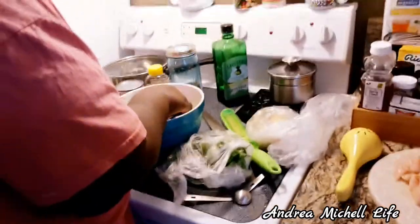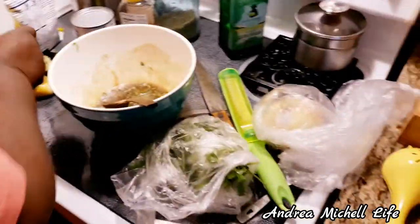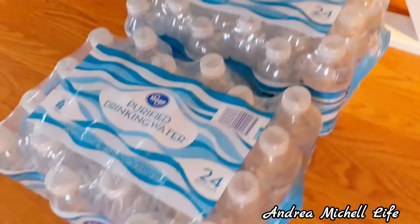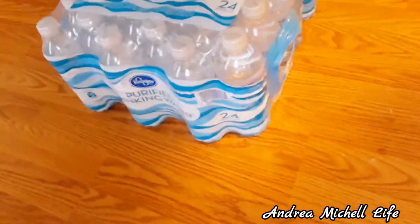Hi you guys and welcome back to my channel! Today mom is cooking some Caribbean food and I love when mom's in the kitchen doing her thing. Anyway, this video is previously recorded — I recorded this sometime last week and I need to get out all my videos. So this is a Kroger's haul that I have here.